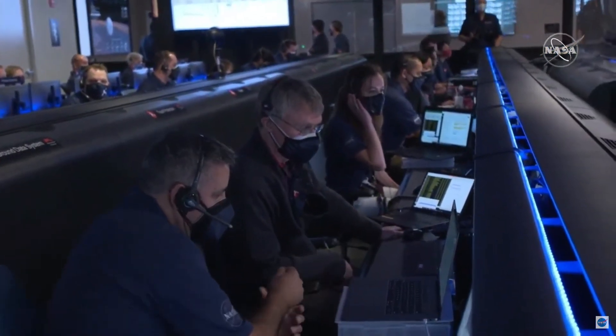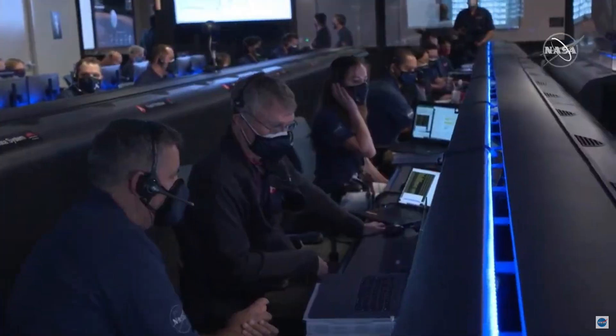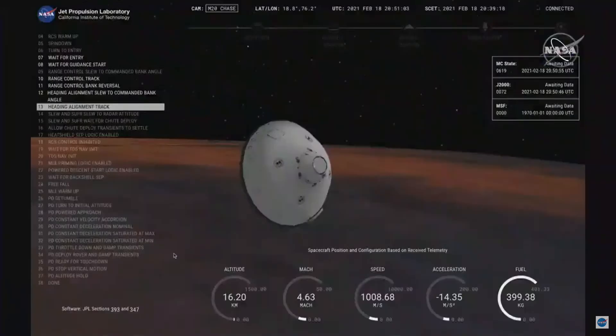Perseverance is going about 1 kilometer per second at an altitude of about 16 kilometers from the surface of Mars. We have entered heading alignment, which means Perseverance is no longer trying to control the distance to the target on Mars, but instead is flying straight to the target.